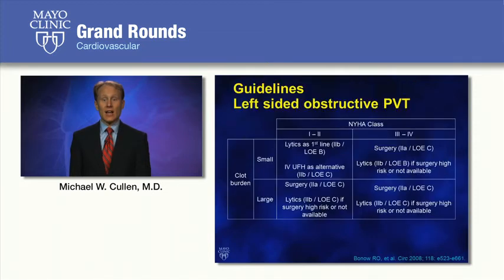Based on the Pro-TEE Registry data, the guidelines recommend surgery as first-line therapy for left-sided obstructive prosthetic valve thrombosis in patients with NYHA Class 3 or 4 dyspnea or large clot burden, with lytics as backup or alternative if surgery is unavailable. In this particular case, the transesophageal echocardiogram showed a small clot burden — thrombus area less than 0.8 centimeters squared — and the patient was hemodynamically stable, qualifying him for lytics as a Class 2B recommendation.